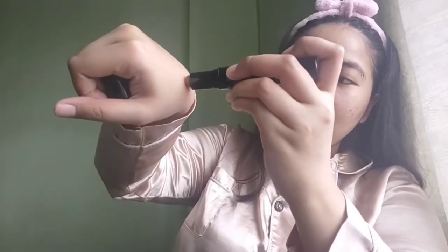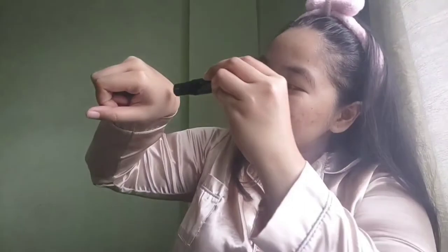Out of all the purchases, this is my favorite item — the Sculpt and Strobe Stick in the shade Medium. It has contour on one side and highlight on the other. The contour has light coverage while the highlight has medium coverage. At 7 grams, it's definitely a solid purchase.